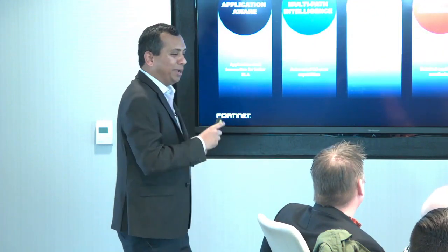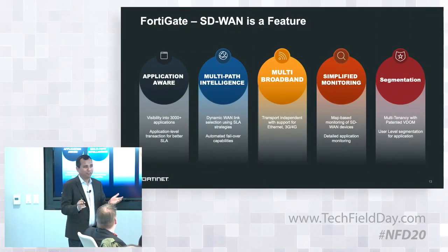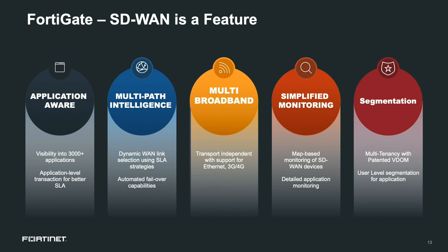One more thing: all the SD-WAN features we'll talk about today are a feature of FortiGate, and we charge nothing for them — it's available in the base platform. When we announced the SD-WAN stack, our 4.4 million customers using FortiGates can just upgrade the software and get the latest SD-WAN innovations. SD-WAN is available in the base platform with no additional license.